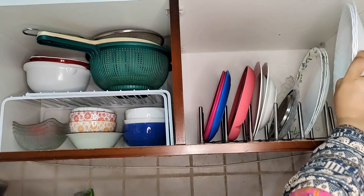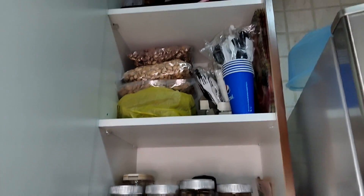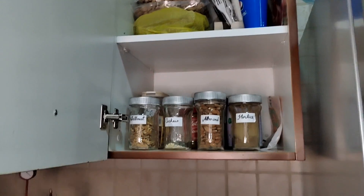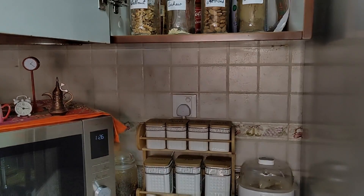I have a strainer and a plate here. On one shelf I have dry fruits and on the bottom I have all the spices.